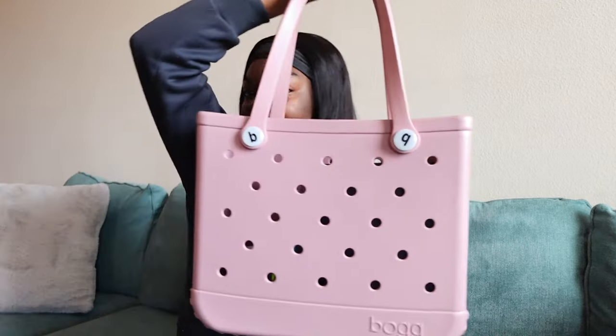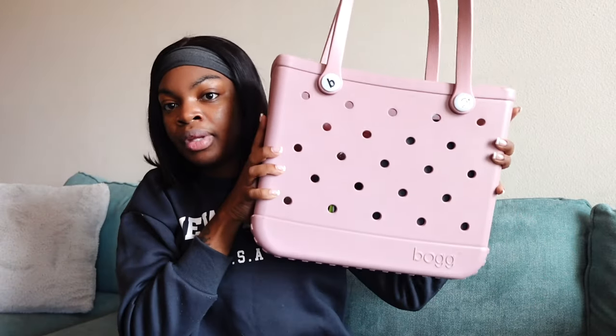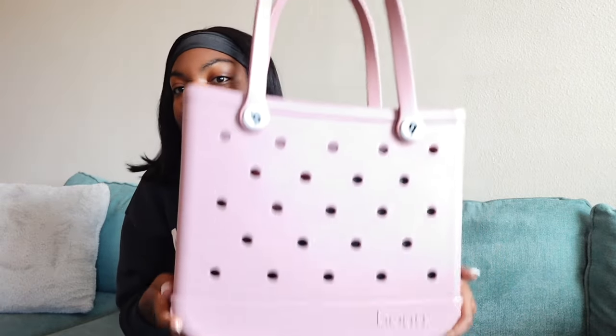So this is my bag. I have the blush pink small Bog bag. I did not get the full size one because this one is a pretty good size. My mom got this for me from Dillard's. I think I included it in my last vlog. It was definitely a gift for my birthday and I absolutely love this bag.